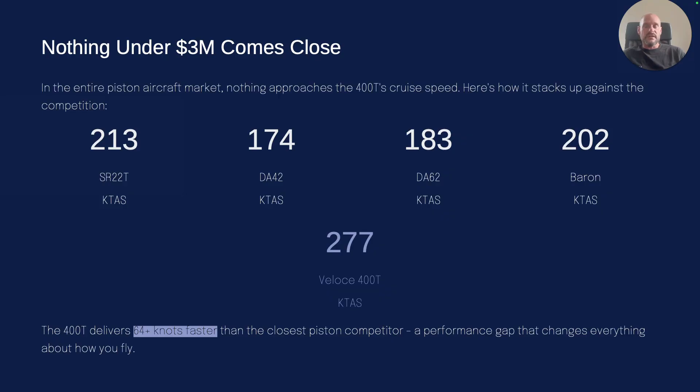If you're looking for speed, there is nothing even close, and you'd have to spend at least $3 million to get the same speed somewhere else. Unless you go to an experimental plane — there's one kind of like this in speed, but you're looking at $1.8 million for it. So really, there's just absolutely nothing that comes close.